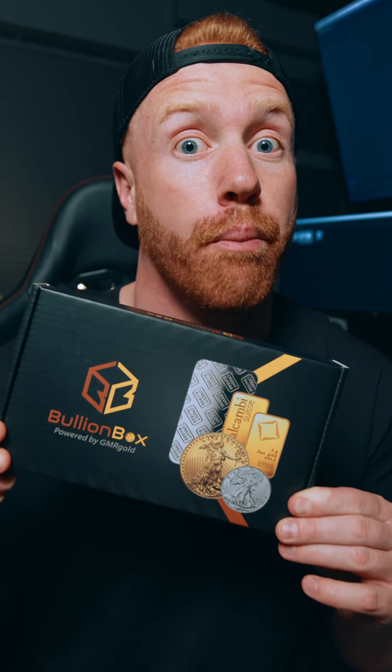Is that time of the month again? And no, I don't mean waxing your nose — I did that yesterday. Not the most pleasant experience I've ever had, but what it is is receiving your Bullion box from GMR Gold, and I'm about to show you what's inside.